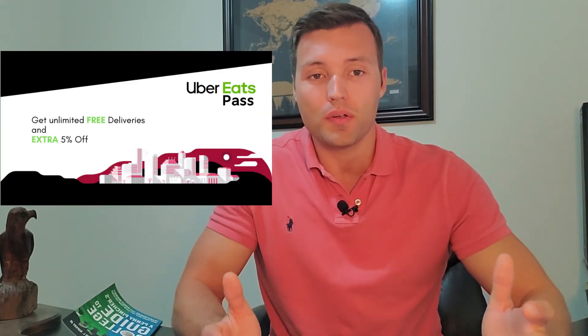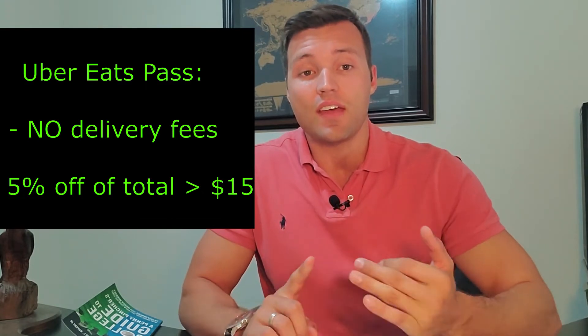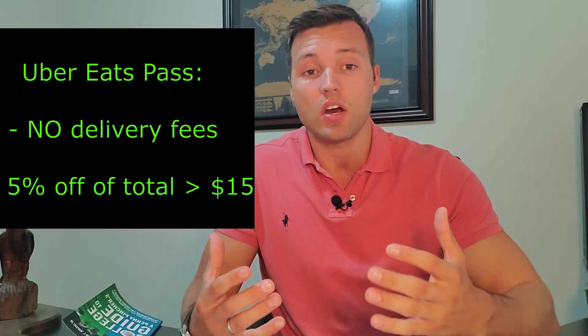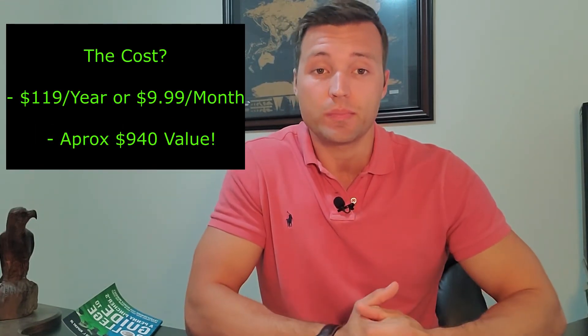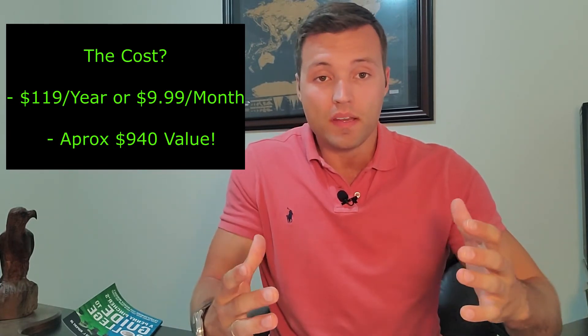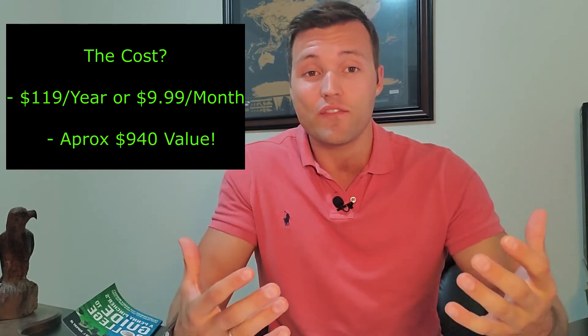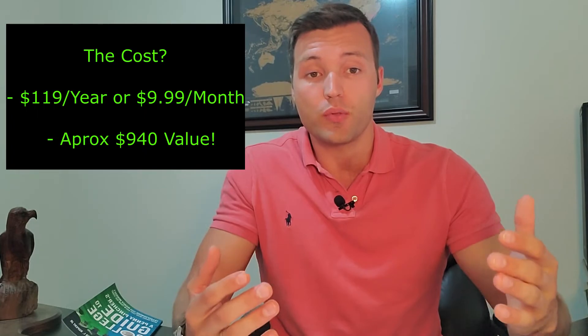If you're not familiar with what Uber Eats Pass is, it's an additional service that Uber Eats offers that allows you to have $0 delivery fees, and they also give you 5% off on orders that are $15 or more. The Uber Eats Pass is $119 per year or $9.99 a month. If you add that to the $820 I mentioned, you're going to be saving about $940 in value when you utilize all your credits and benefits through the Amex card.